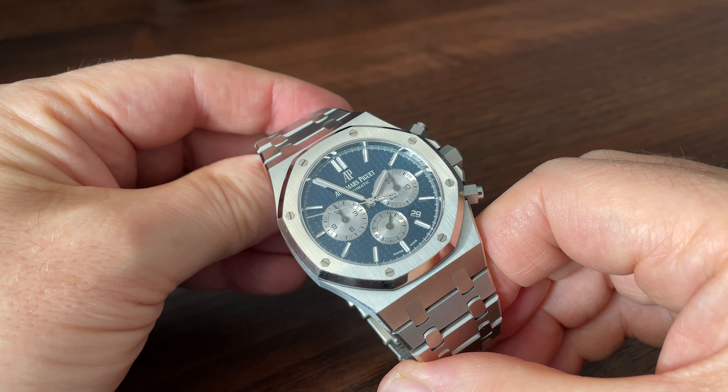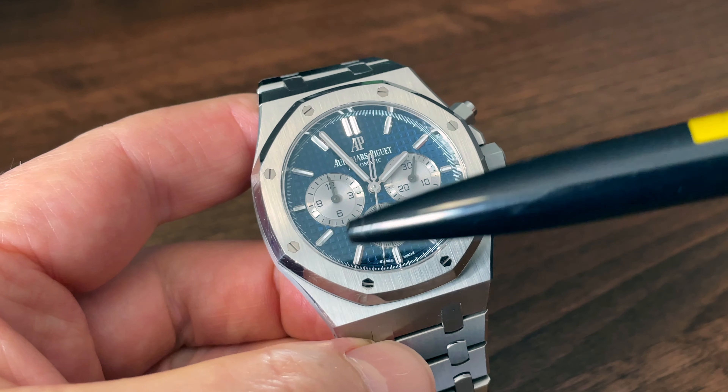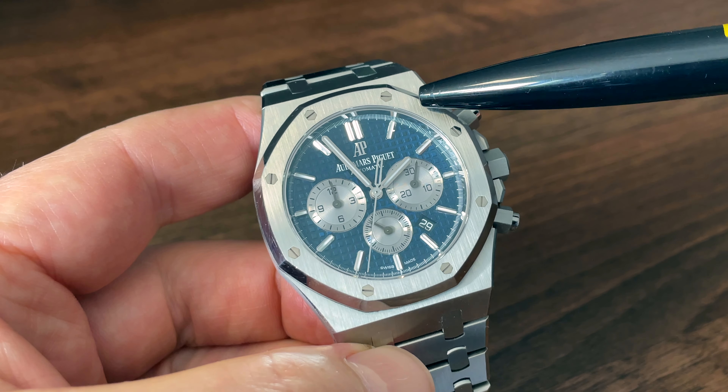So this is, to some of you, a Grail watch. Not one of mine, but I do warm to it, as you'll hear later. It's expensive at list and even more on the grey market. Getting any Royal Oak at list is like finding a golden ticket in a Wonka bar, so I do feel privileged to be able to do the review on this one, and I hope I'll do it justice.